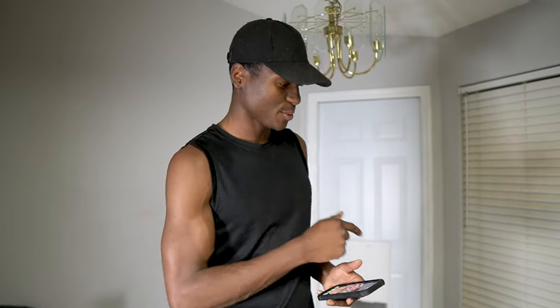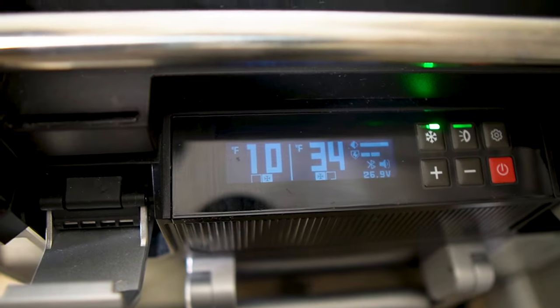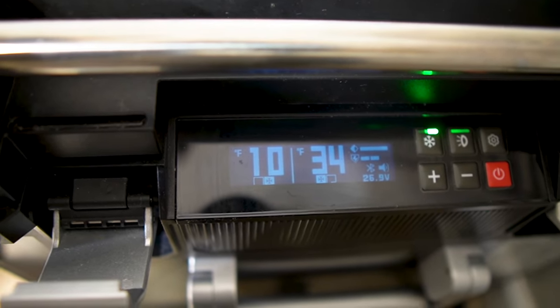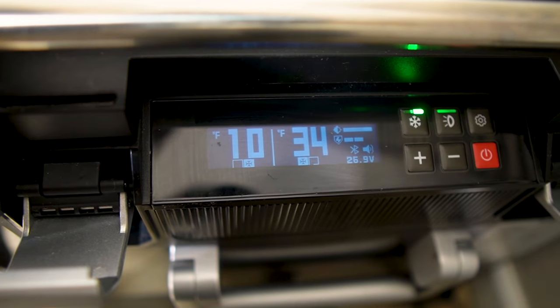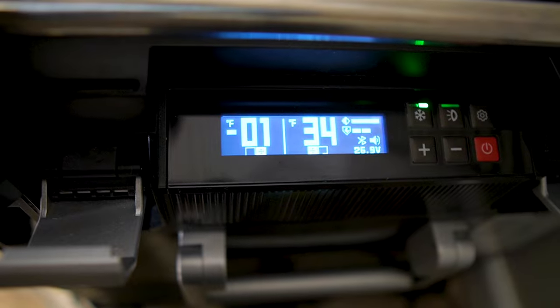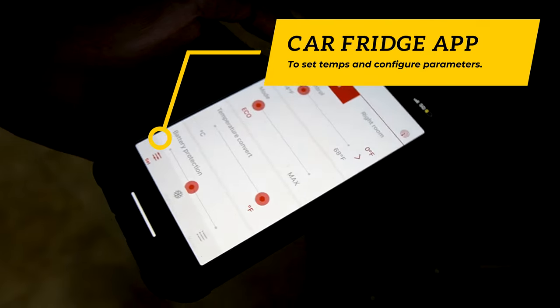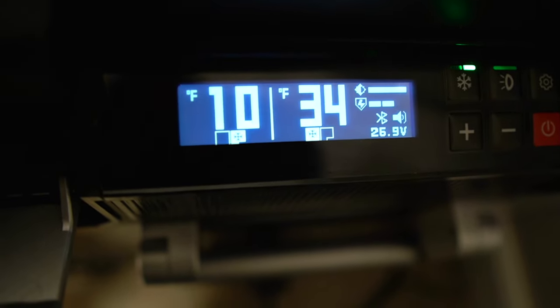It's been five hours since we first put these Skittles popsicles in and they're still not frozen in the T60. Both fridges have apps — let's jump into the CarFridge app. It's set at 10 degrees; let's drop it down to zero degrees. Now it's set for zero degrees and we'll leave the other side at 34.